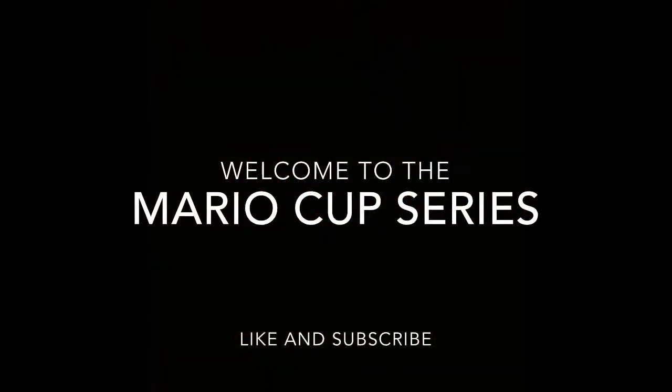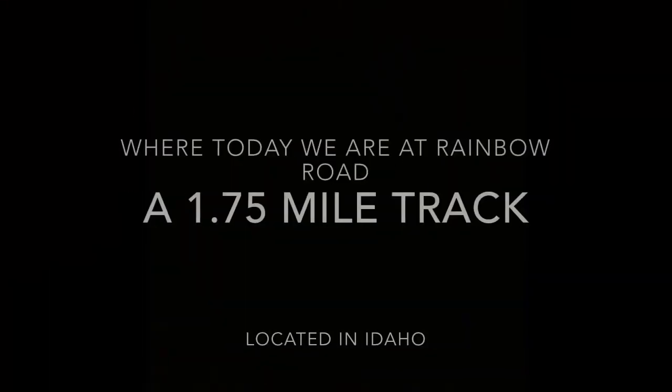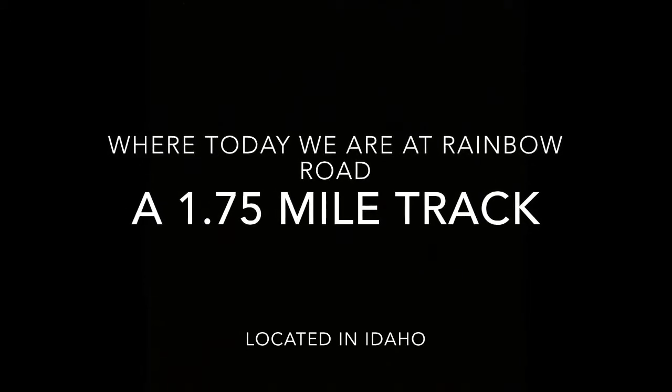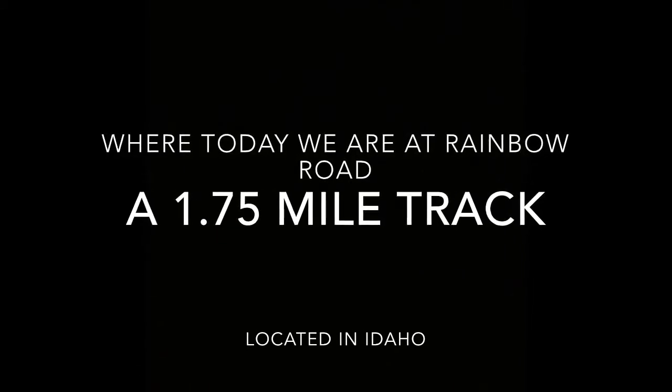Welcome to the Mario Cup Series, where today we are at Rainbow Road Speedway, a 1.75 mile track located in Idaho. Let's look at your drivers to watch, presented by Leopold Coleman.